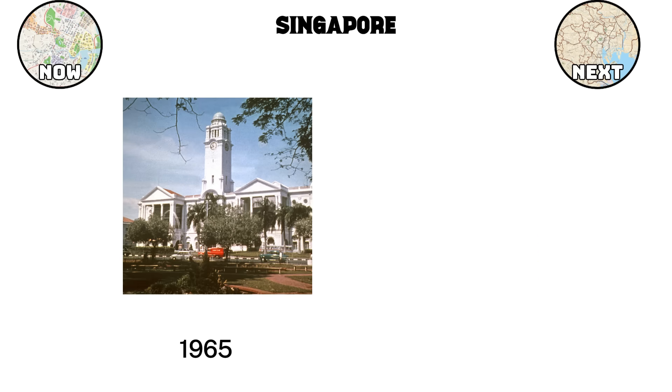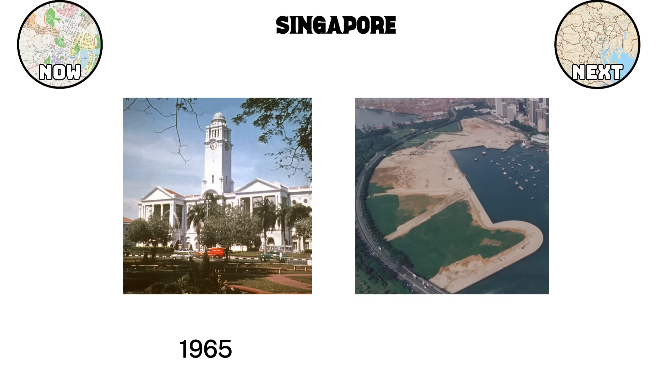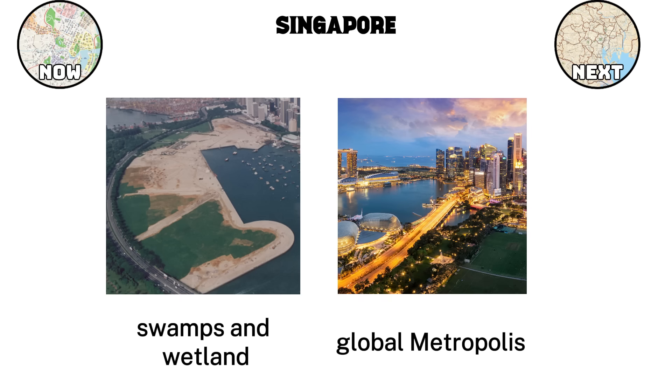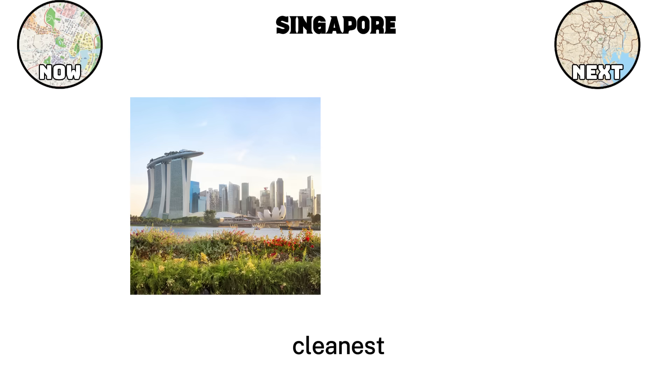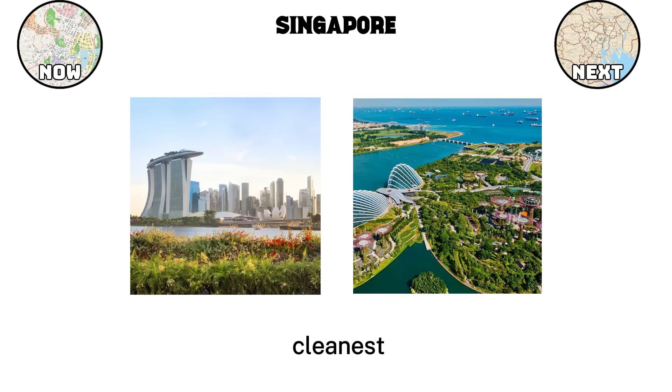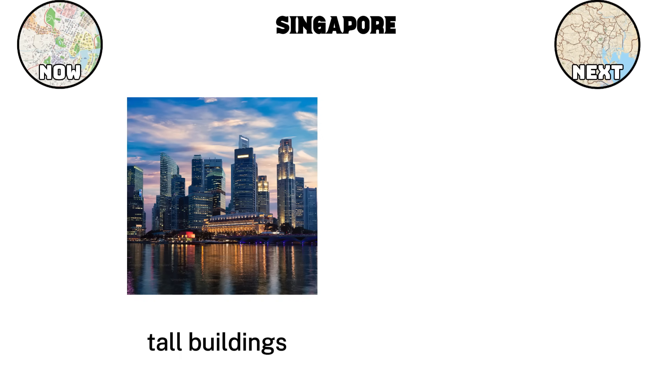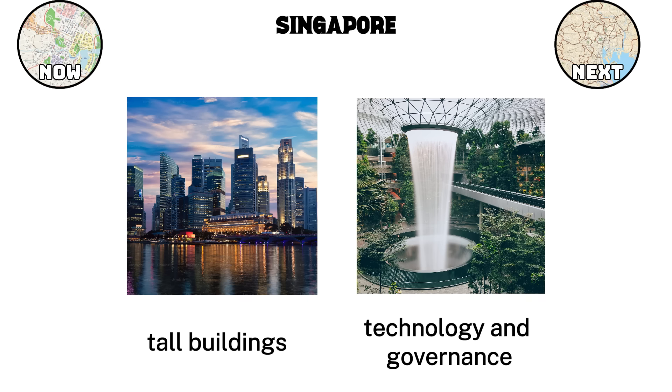When Singapore became independent in 1965, it had few natural resources, limited land, and a growing population to house. Much of the island was made up of swamps and wetland, hardly an ideal foundation for a global metropolis. Yet within a few decades, Singapore transformed itself into one of the world's cleanest, greenest, and most efficiently run cities. Its rise is not just about tall buildings and modern transport systems, but about how nature, technology, and governance were built together.